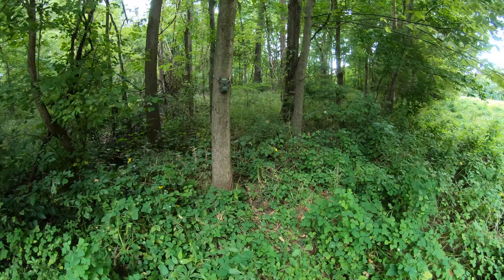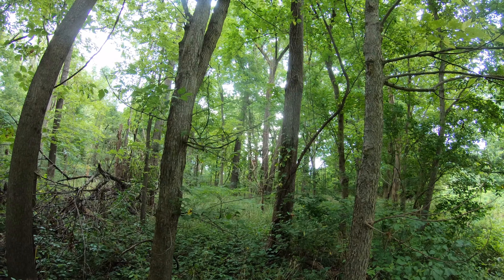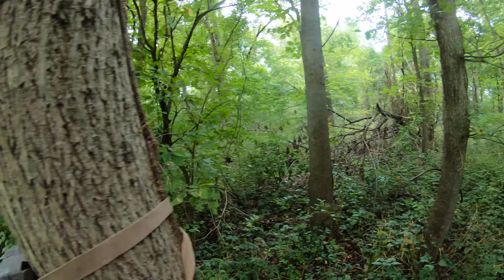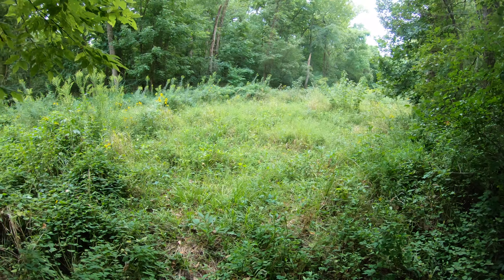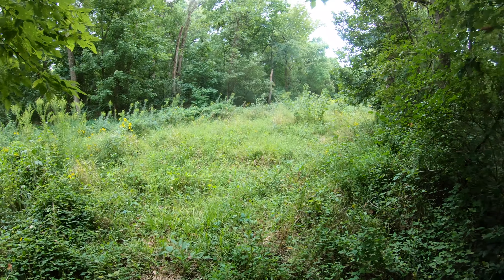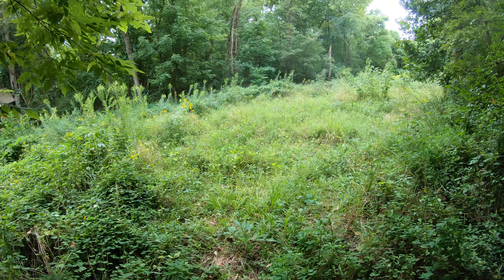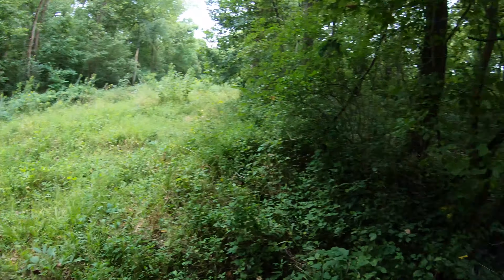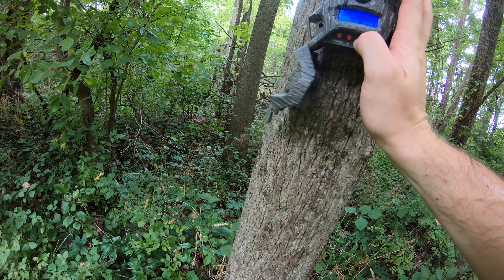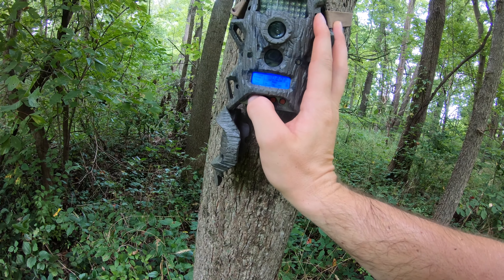Alright guys, we made it to this one. As you can see, there's a stand right up there. Already getting eaten alive by mosquitoes, which I put repellent on. What's happening here is they're crossing this pipeline again. It's pretty tall everywhere else, but right about here where we beat it down — this is where we're hoping they come through. I'm going to check this camera to see what's going on. How many photos we got? 202. Hopefully they are crossing this pretty good.